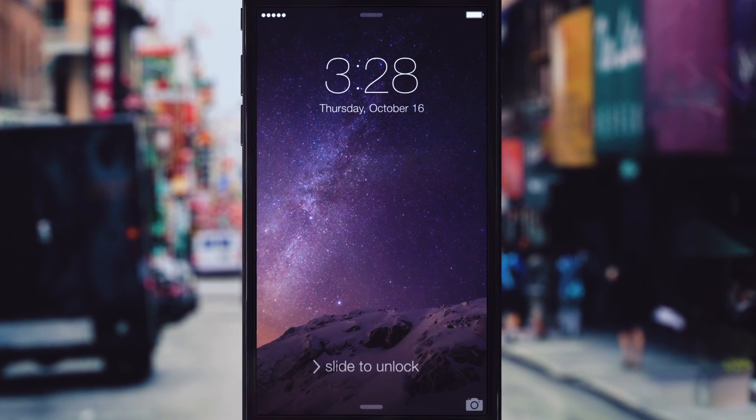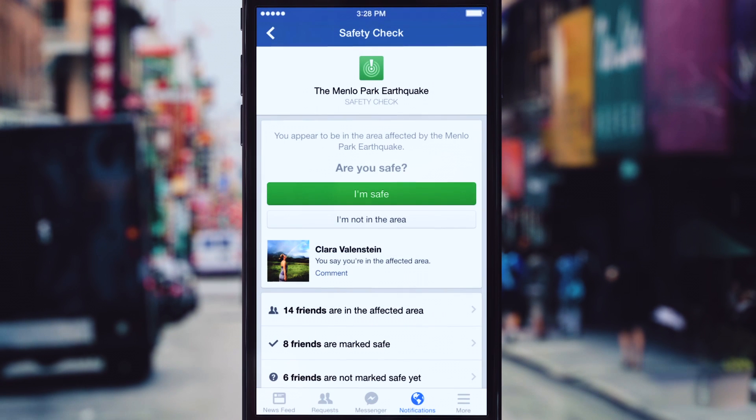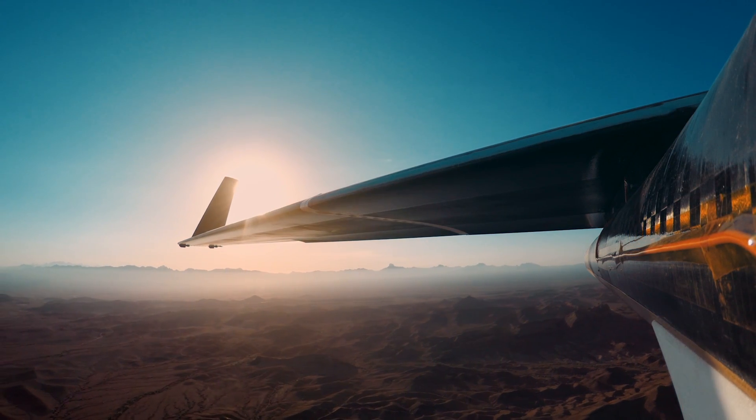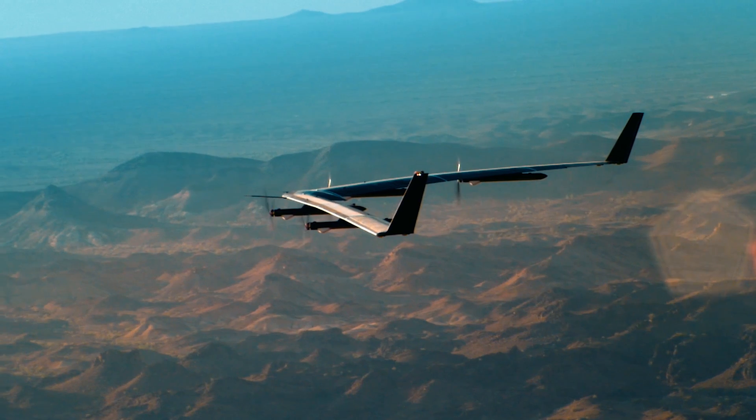That's a nod to Facebook's safety check system, an online tool that is changing the way we deal with disaster response. The rub is that Facebook is still years away from building a version of Aquila that can be deployed in the real world.